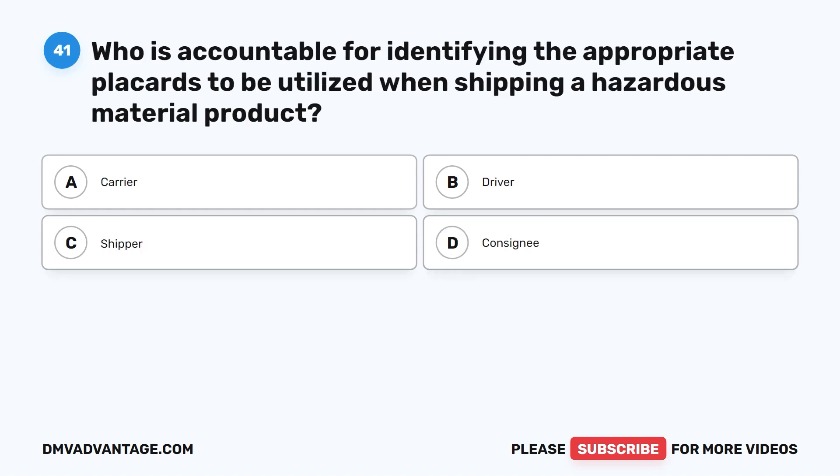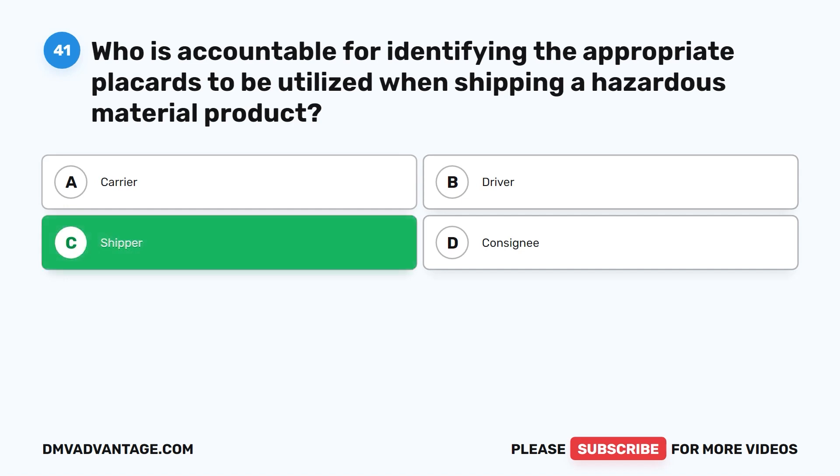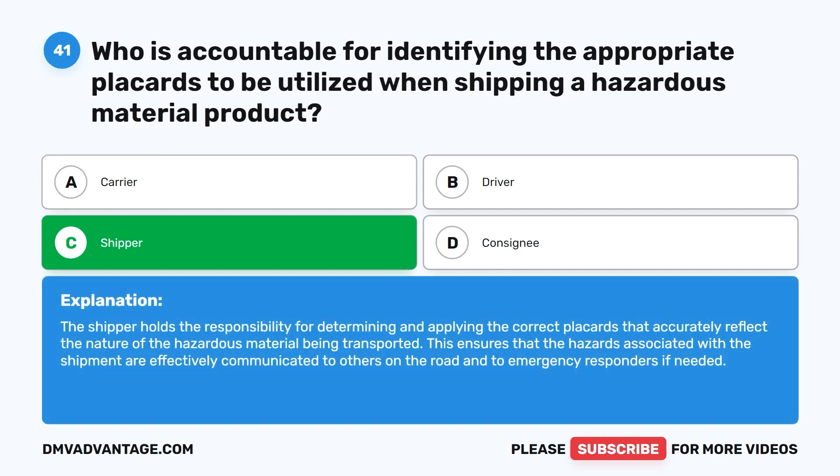Question forty-one. Who is accountable for identifying the appropriate placards to be utilized when shipping a hazardous material product? A. Carrier. B. Driver. C. Shipper. D. Consignee. The correct answer is C. Shipper. The shipper holds the responsibility for determining and applying the correct placards that accurately reflect the nature of the hazardous material being transported. This ensures that the hazards associated with the shipment are effectively communicated to others on the road and to emergency responders if needed.